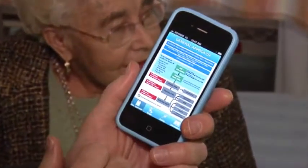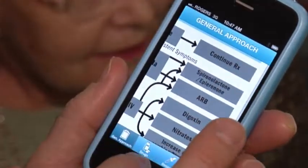Heart failure is the inability of the heart to pump enough blood to meet the body's needs. Drug interactions with other medications or conditions such as diabetes can have serious side effects including irregular heart rhythm and reduced kidney function.